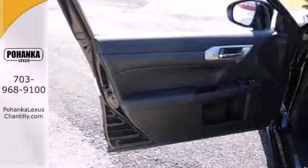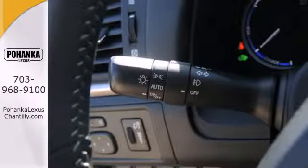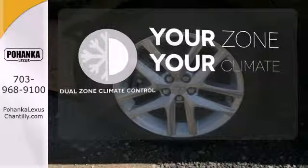No matter where you go, you'll get responsive handling and great ride quality in this hybrid. It's too hot. It's too cold. Not anymore with the dual-zone climate control.